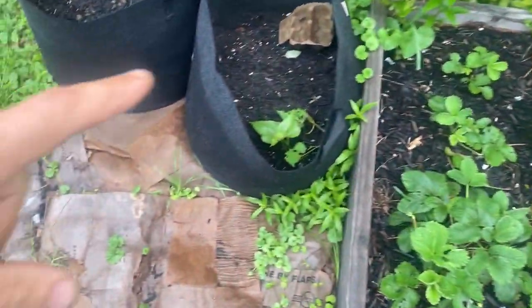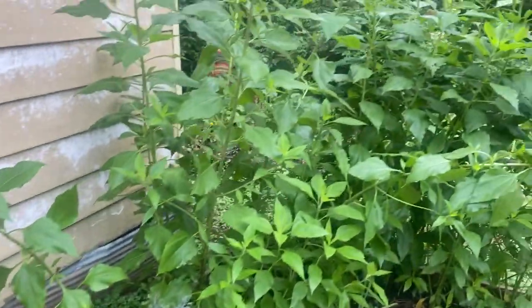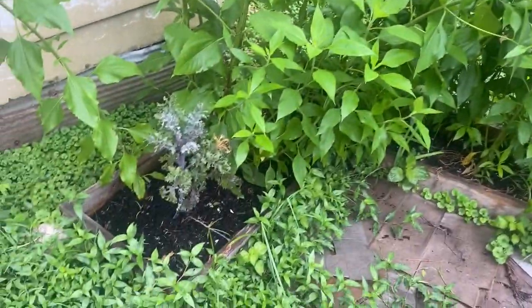Some of our sweet potato slips are starting to do their thing — very excited about that. The Jerusalem artichokes are over my head now and we're going to have Jerusalem artichokes for many, many years to come.